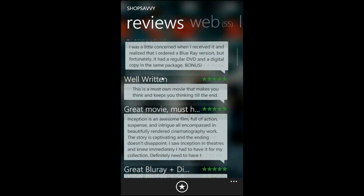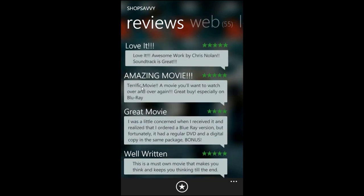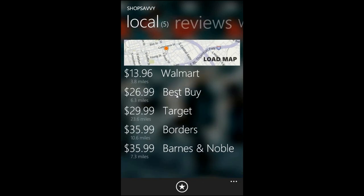And what we can do — we've got reviews to see what people say about the movie. If we tap on the reviews, we can go to the actual website where that review is located.